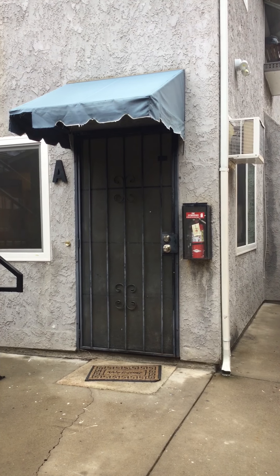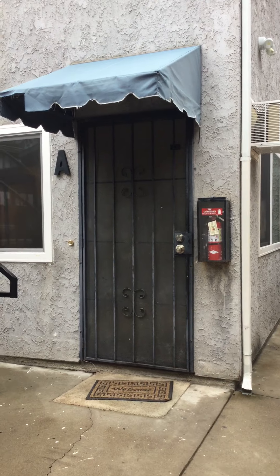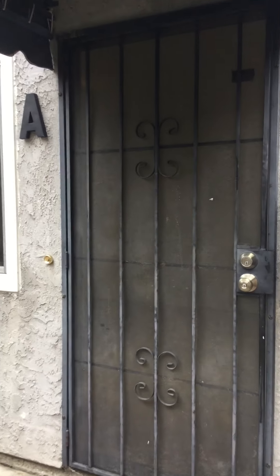Welcome to 4437 Estrella Unit A in San Diego, California. This is a two-bedroom, two-bath home with a two-car garage.